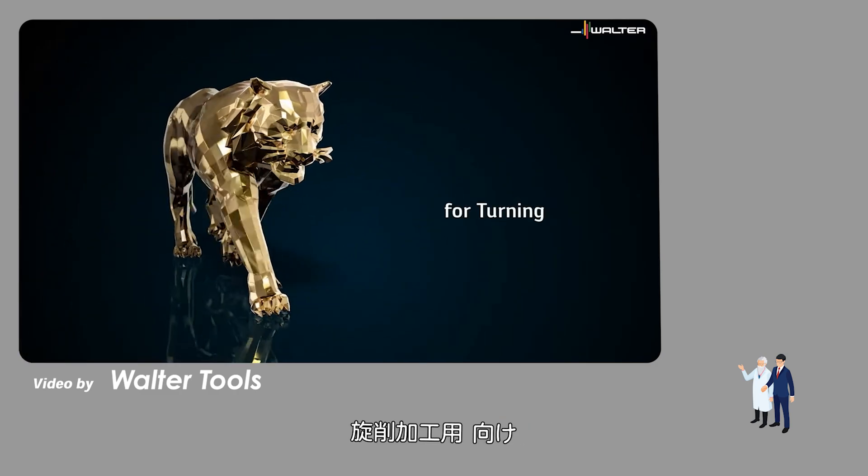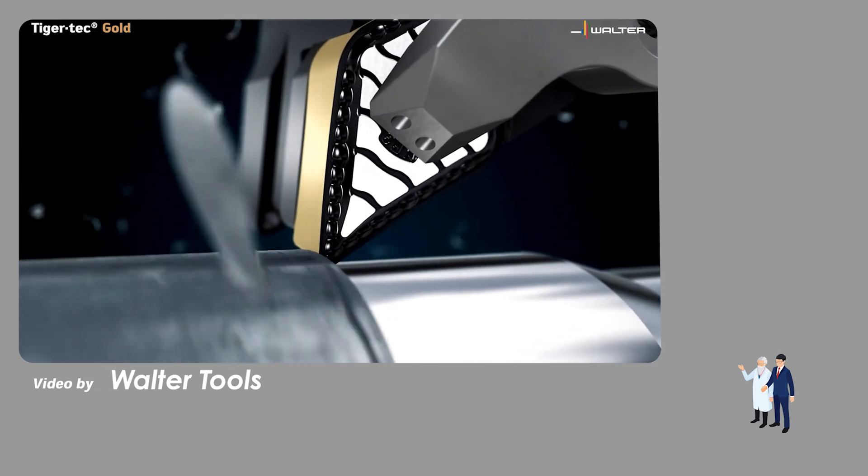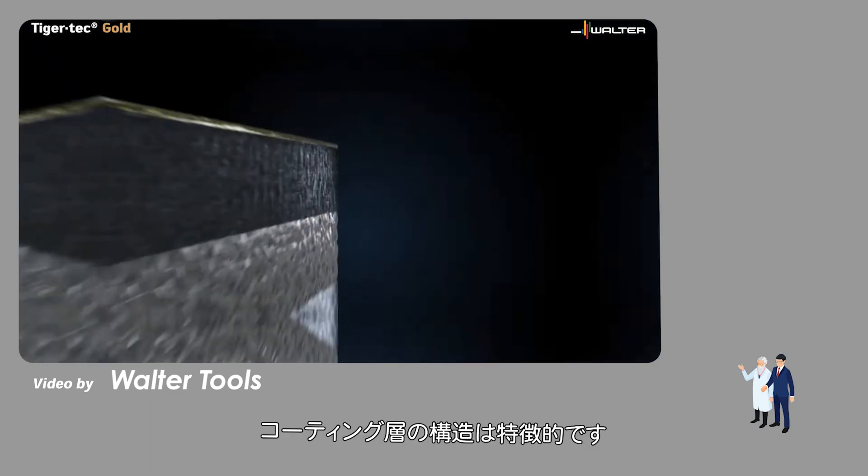Tiger Tech Gold for turning operations — the new benchmark for steel. Its layered structure is as unique as its performance.